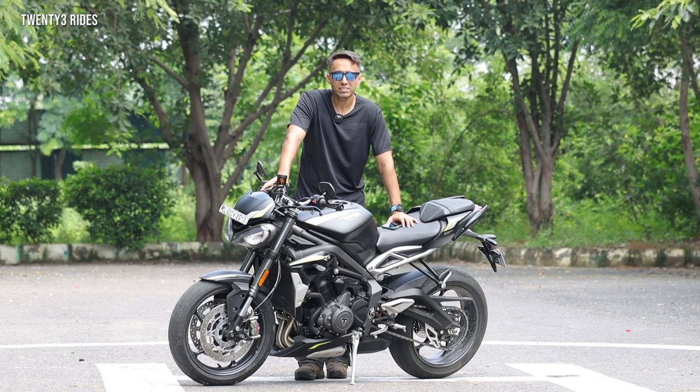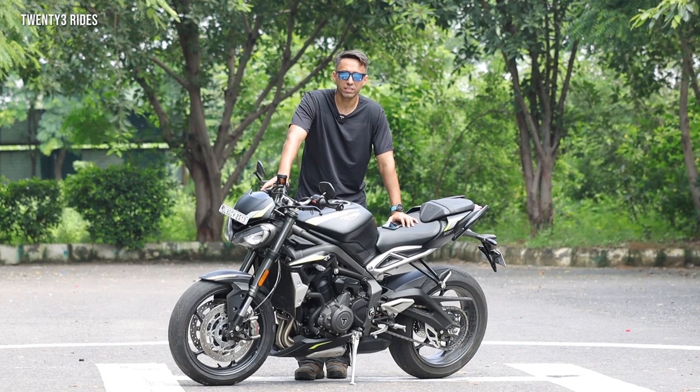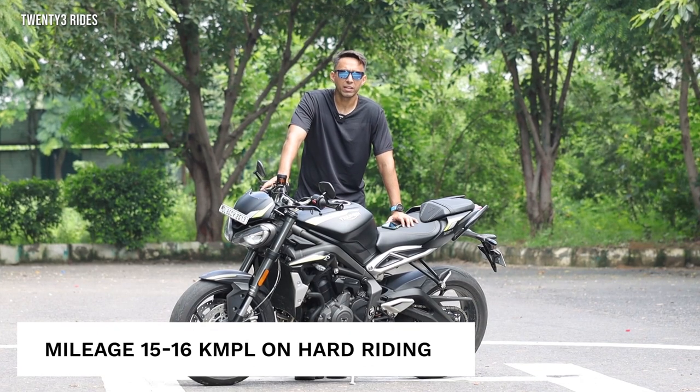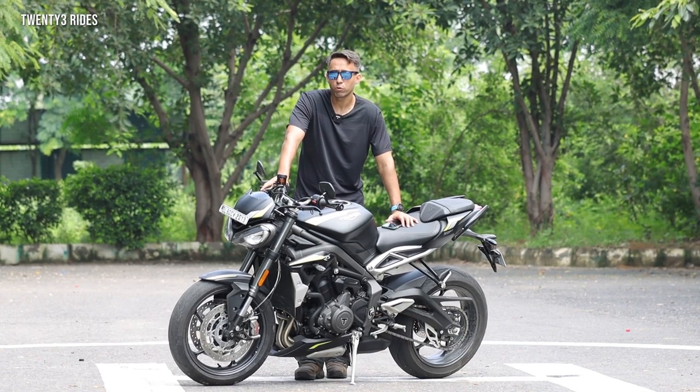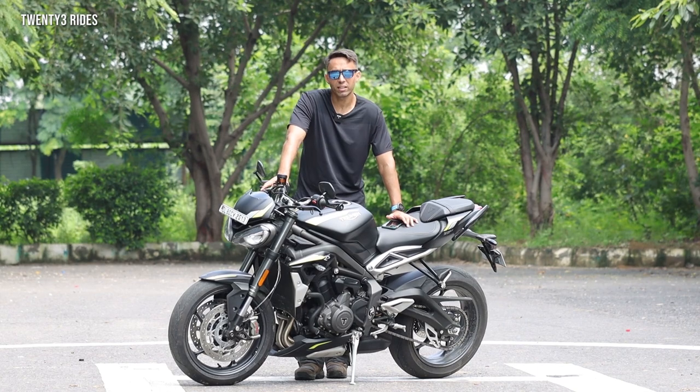One question that everybody asks is the mileage this bike would give. I do not believe in judging superbikes in terms of mileage — they offer a lot of fun riding experience — but still, considering petrol prices, mentioning a mileage figure: the Street Triple RS gives around 15kmpl when riding hard. Riding hard means aggressive throttling at 140-150 kilometres per hour. Maintaining a consistent speed of about 130-140kmph on an open road, you can expect around that figure.